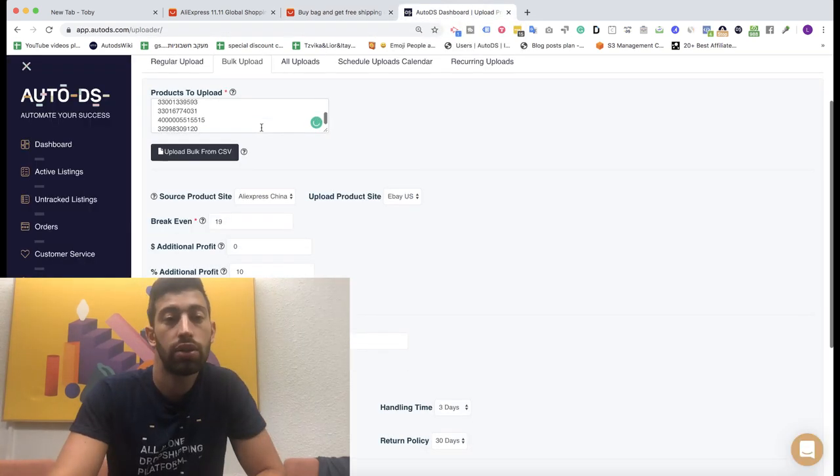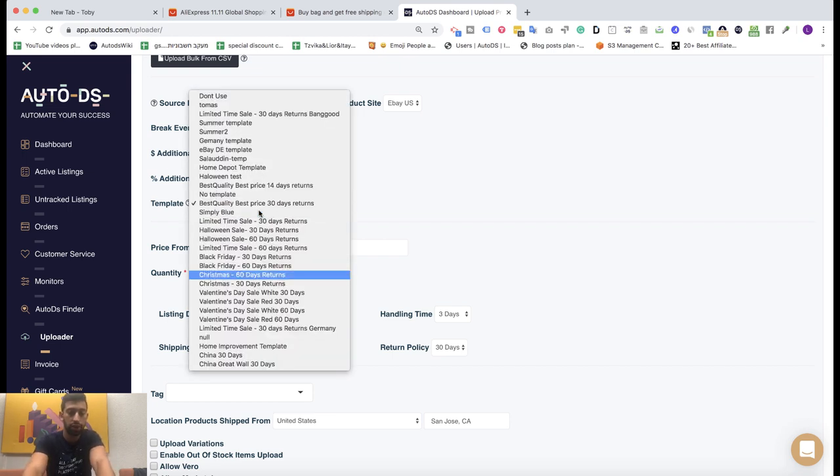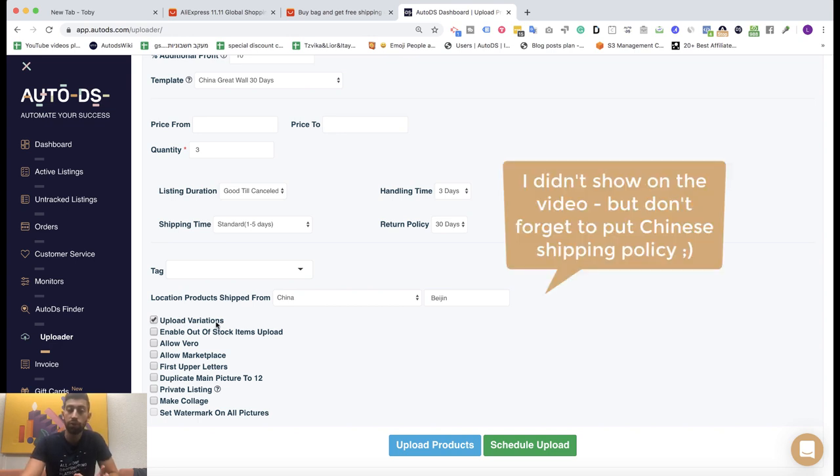I'll paste it under 'products to upload,' choose AliExpress China, and set the profits. Don't forget to choose the Chinese templates we have for you. Set the location to China — for example, Beijing. You can upload variations without a problem because AliExpress has one title for all variations, which is different from Amazon where it's really dangerous to work with variations. Click upload products and that's all.